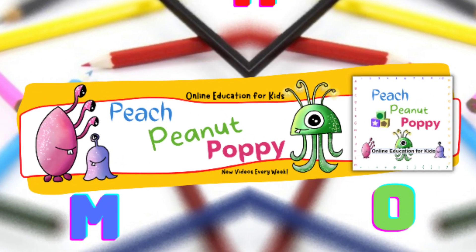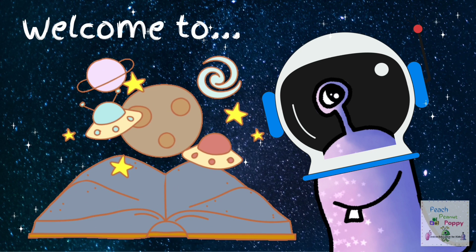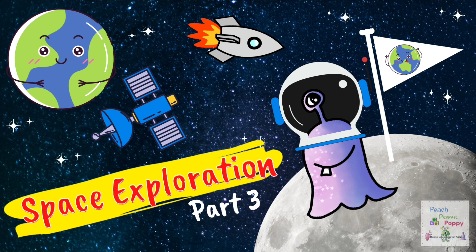Yaaaaay! Welcome to Space Exploration Part 3.